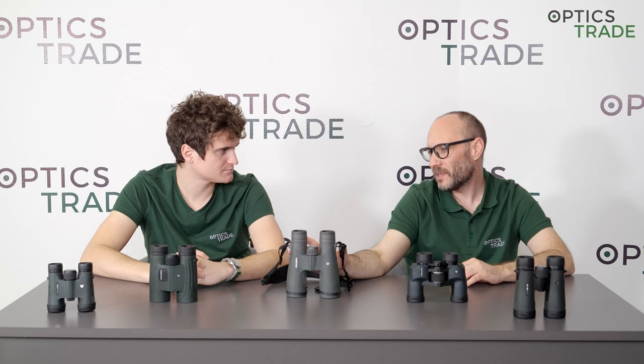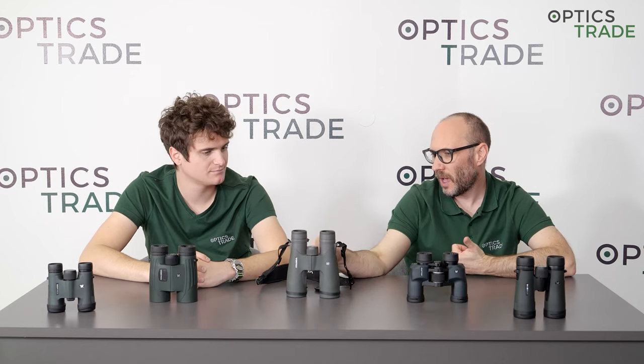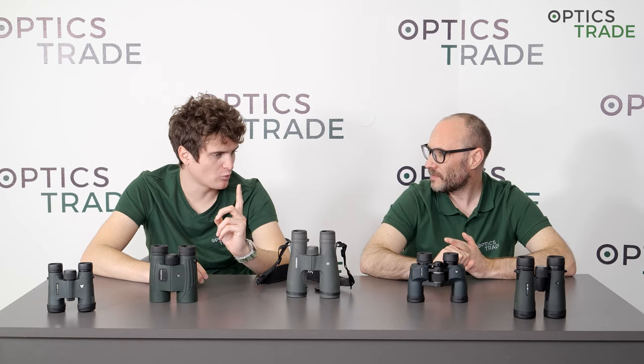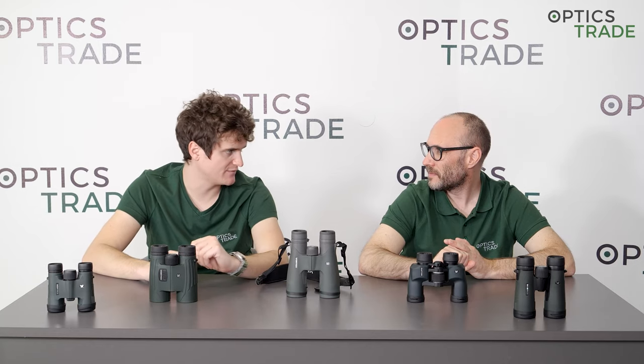Everything that carries the name Razor is made in Japan — the Razor UHT with abbe-König prisms and the Razor HD are both made in Japan. The Vipers are made in the Philippines at the moment. And then everything else is made in China, except for the Vanquish, the reverse porro prism binocular, which is made in the Philippines.